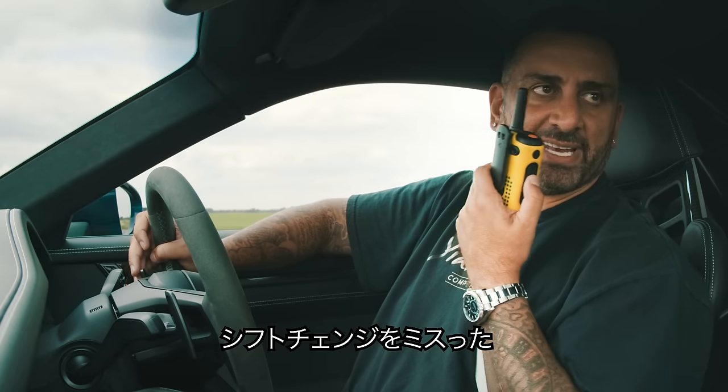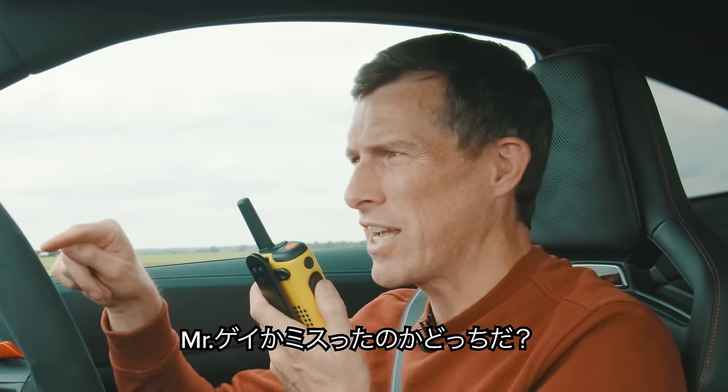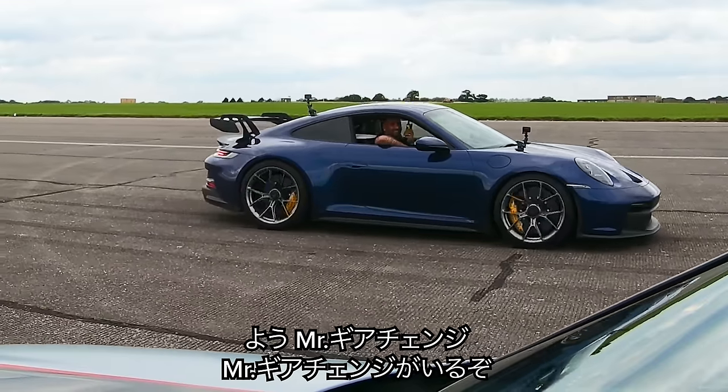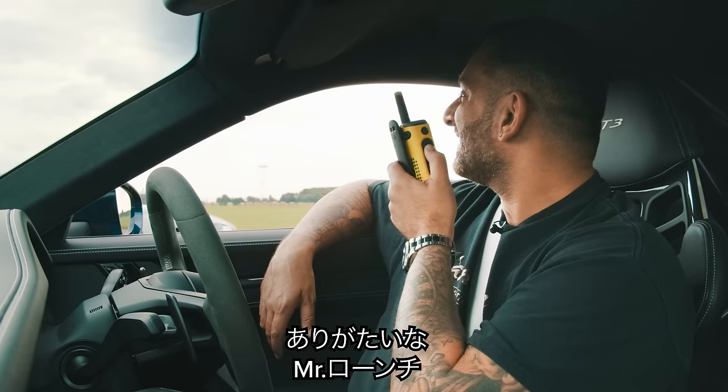I missed the gear change — I hit the rev limiter. You're Mr. Gear Change — that's your new nickname. Say hello to Mr. Gear Change, he misses gear changes. Is that Mr. Launch over there? Hello Mr. Launch. Very good.